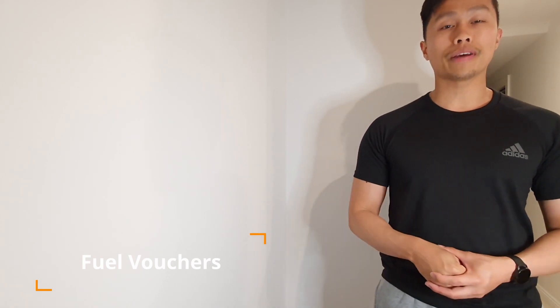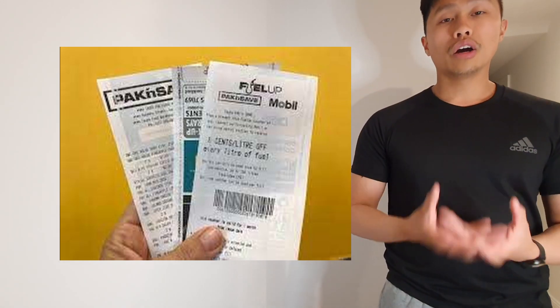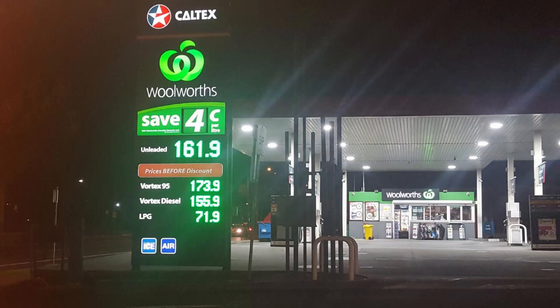The next way to save money on fuel is using fuel shopping vouchers. Within Australia and within Sydney itself, there are a lot of different ways to save money on fuel by using vouchers. A lot of companies have partnerships where they say if you shop at this local store, we'll give you a discount on your fuel. For example, Caltex and Woolworths have a combination where if you shop at their store, you'll get 4 cents off per litre of fuel. So do your shopping and that is one way to get it done.